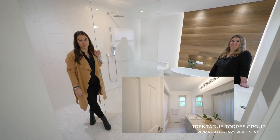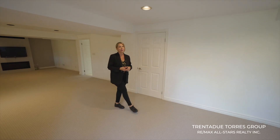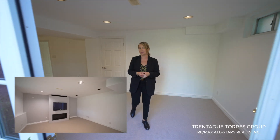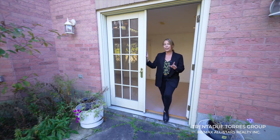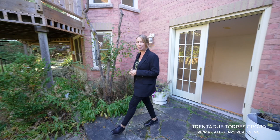This level also has an ample-sized main hall bathroom complete with double sinks. In the basement you'll find an oversized recreational room complete with a gas fireplace for those cool autumn days or freezing winter nights. Double patio doors walk out to the private serene backyard facing onto green space.